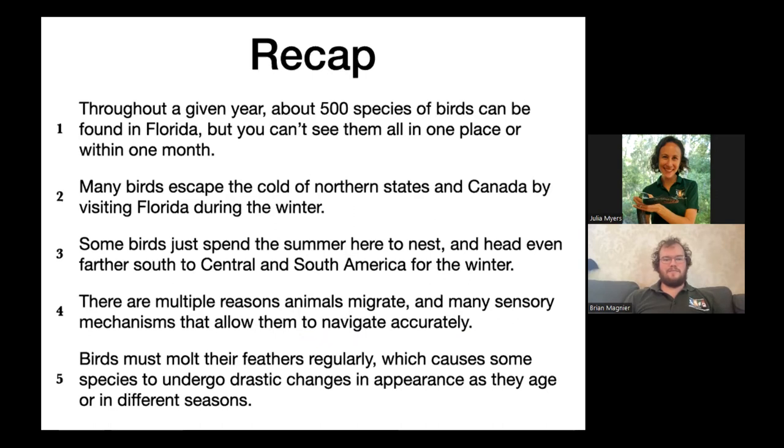That's pretty much it — we covered a lot of information but hopefully you took away some cool facts about fall migration.